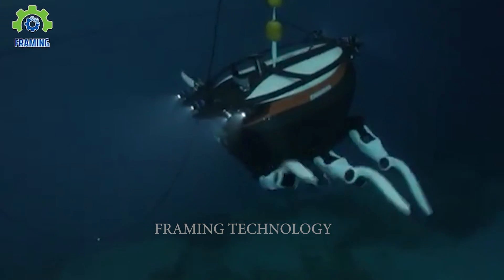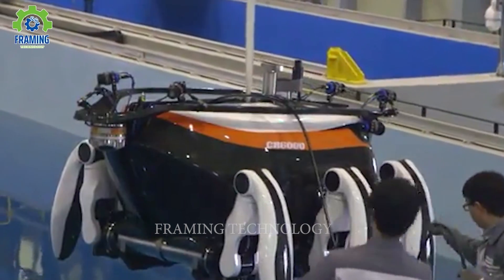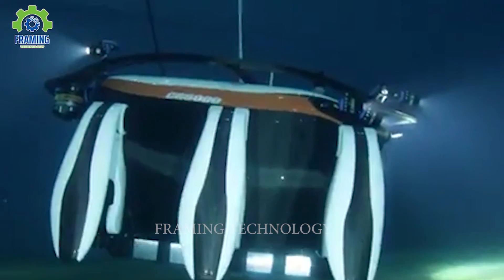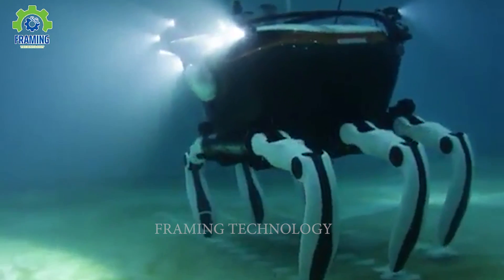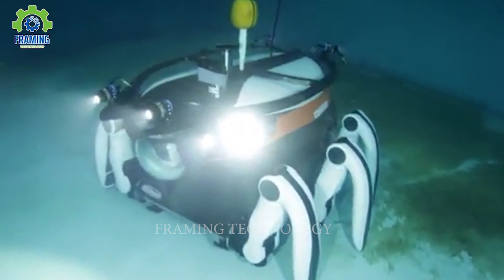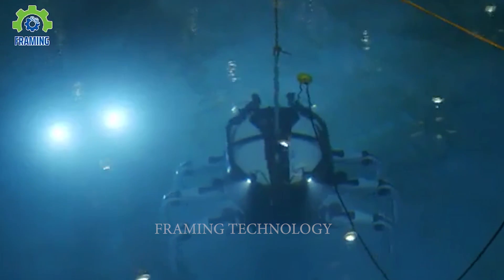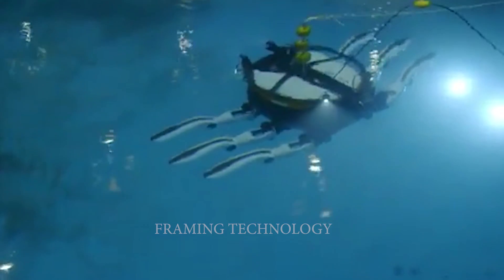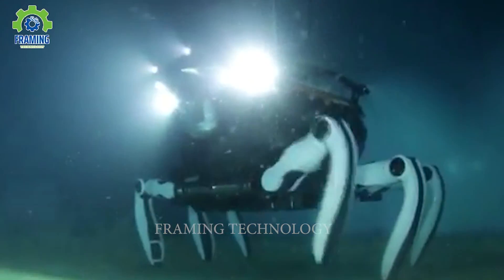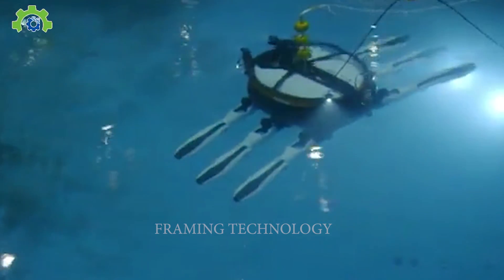Welcome to the world of an extraordinary explorer: Crabster 6000. Ever wondered why it carries such a unique name? That's because it's a deep-sea robot capable of diving down to a staggering depth of 6,000 meters. With advanced integrated technologies, this peculiar robot has conquered the harsh challenges of the deep-sea environment. Crabster 6000 serves as an invaluable companion for researchers and marine explorers, offering the ability to venture into uncharted territories beneath the ocean's floor and uncover new discoveries.